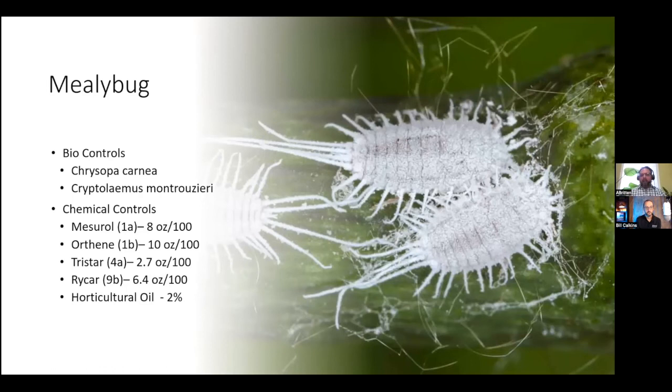As you look at the chemical controls, understand that some of these are going to have a long-term lasting effect and will cause some issues for your biological controls. Most bio suppliers will give you recommendations of products that you can and cannot use around your biocontrol so that you don't destroy your populations.